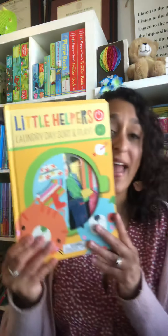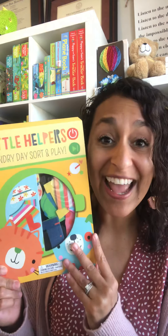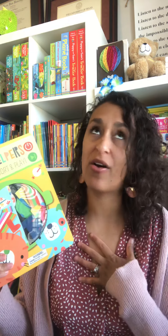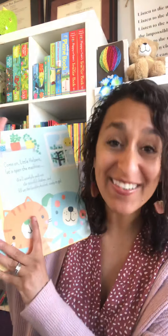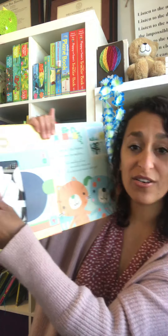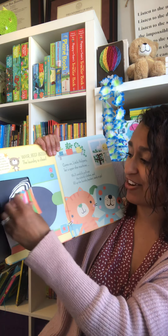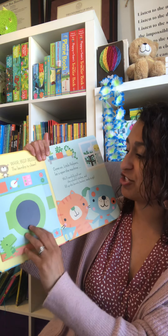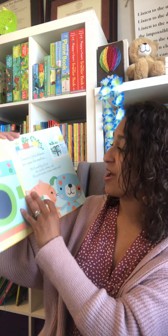This one is one of my absolute favorites — Little Helpers Laundry Day Sort and Play. We all do laundry, and I always have piles and piles of laundry in this house, but we can make it fun! You open this and it comes with little felt pieces — we've got shirts, pants, all kinds of things that you keep in the washing machine and in the dryer.